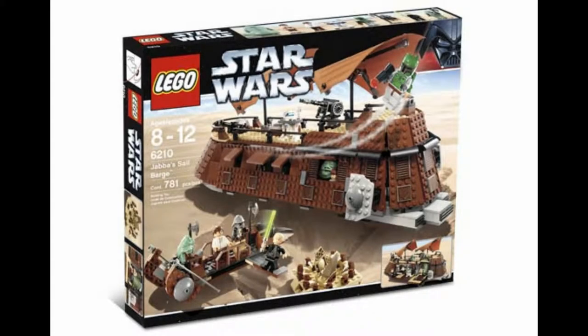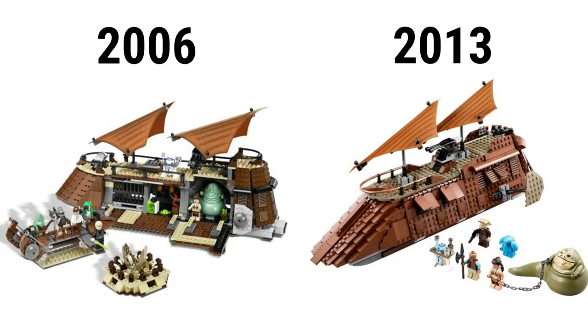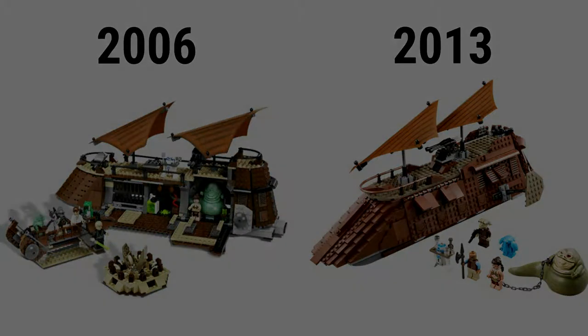The original version is Lego set 6210 Jabba's Sail Barge, but has 781 pieces, went for $75, and has 8 figures. These are Jabba, Luke, Slave Leia, R2-D2, Boba Fett, and Gamorrean Guard, along with Han Solo and Yarna d'al' Gargan. The 2013 one compared to the 2006 one is more stable, has more room, and in general is a better look. The only thing the older one has going for it is the inclusion of a desert skiff and pit.